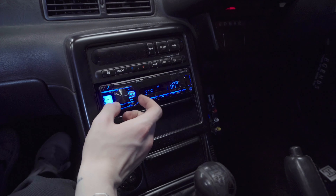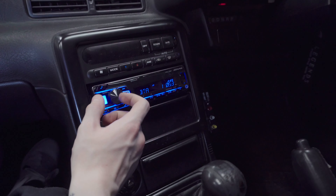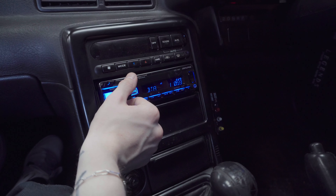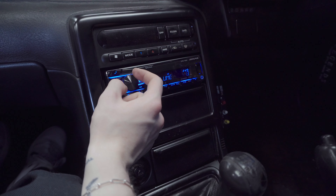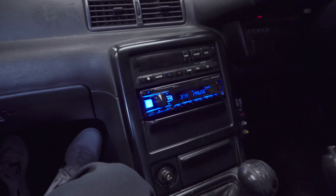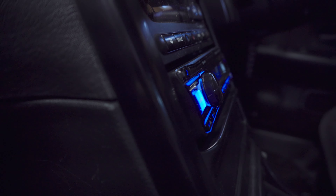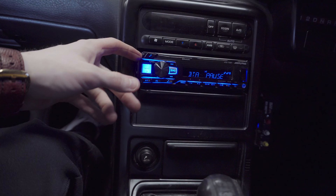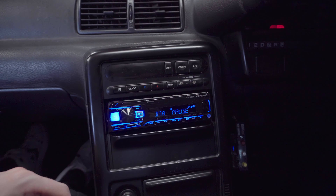It's a lot louder with the new speakers in there, which is nice because windows down and cruising it's not the quietest. It sounds a lot better. The head unit sits much better up in there — it actually looks like it fits. You can still take the face off or whatever you want to do with it.